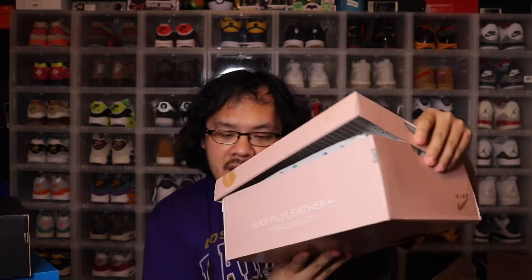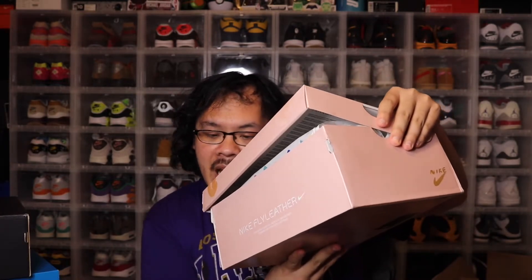So the first one — number three — I believe these dropped like two to three weeks ago. These are the Nike Fly Leather collab. You're gonna roast me in the comments, but it is what it is. It's Nike Fly Leather — I never had a pair, never tried them on.